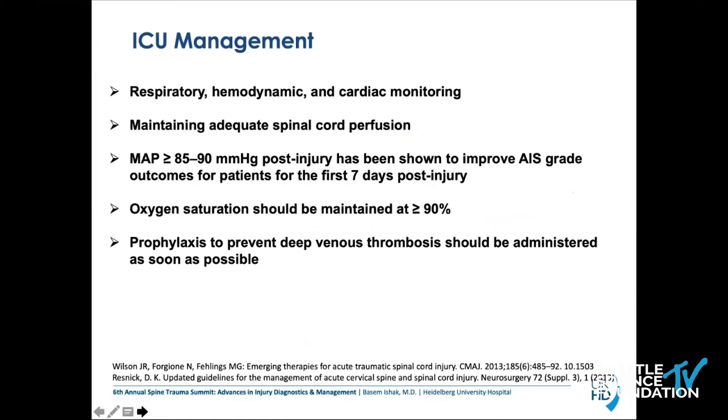When we talk about ICU management, again — respiratory, hemodynamic, and cardiac monitoring. Maintaining adequate spinal cord perfusion with a MAP above 85 to 90 mmHg post-injury has already shown improved outcomes for patients during the first seven days post-injury.